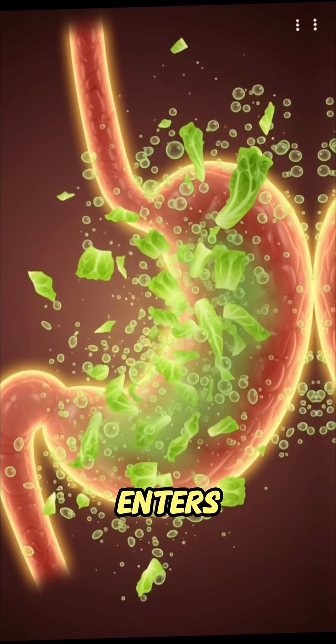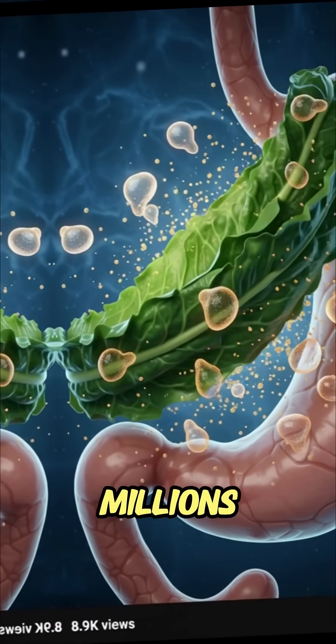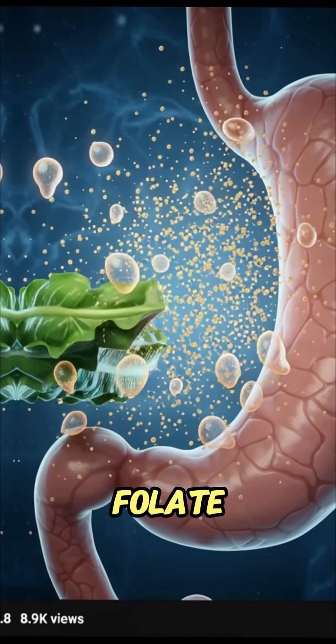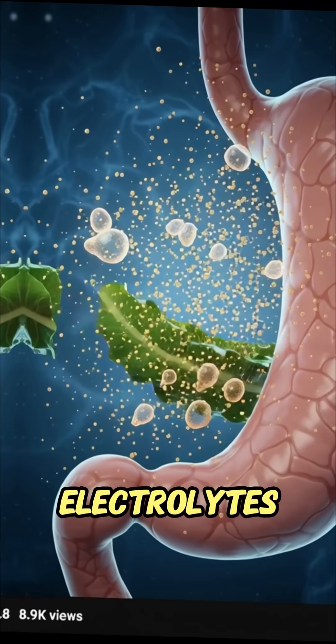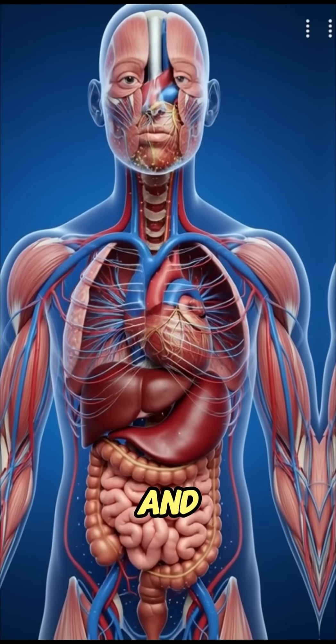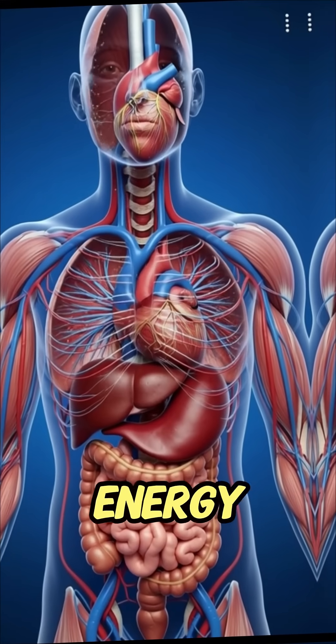This chyme then enters the small intestine, where millions of villi absorb vitamin K, vitamin A, folate, potassium and electrolytes into the bloodstream, sending these nutrients to the brain, heart, muscles and every cell needing repair or energy.